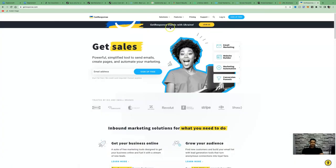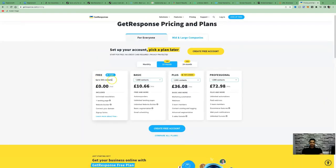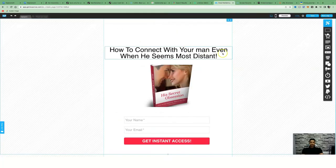All you need to do is use a website like GetResponse — I have a link in the description where you can start for free. Under their free plan, you can start for free for up to 500 contacts, build one landing page, and send out newsletters.